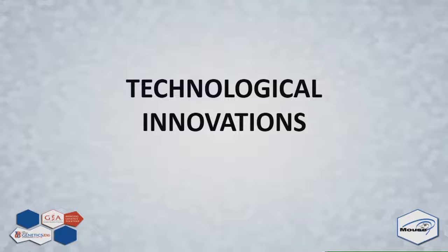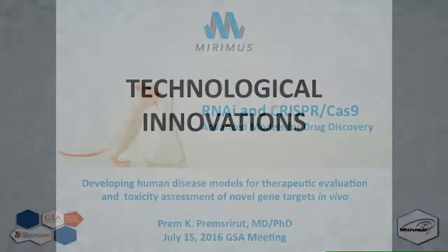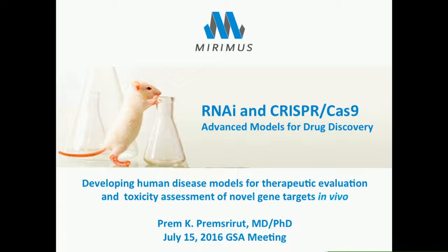Our next speaker is Prem Premsrud, talking on RNAi and CRISPR-Cas9-based in vivo models for drug discovery. I want to acknowledge the organizers for allowing me to speak today. What I'm going to tell you is a collection of technologies that were spun off out of Cold Spring Harbor Laboratory, where all of this development came from years of collaboration between Scott Lowe's lab and Greg Hannon's lab.